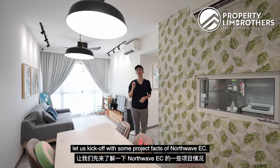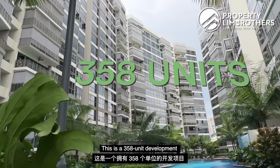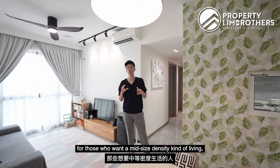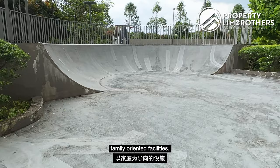Before I show you the property, let us kick off with some project facts of Northwave EC. This is a 358-unit development ranging from 2 to 5 bedrooms. This project size is perfect for those who want a mid-size, moderate-density kind of living, yet comes with a lot of family-oriented facilities.